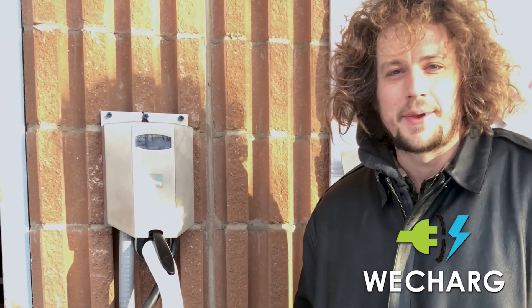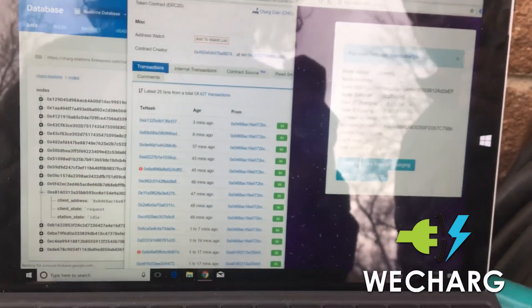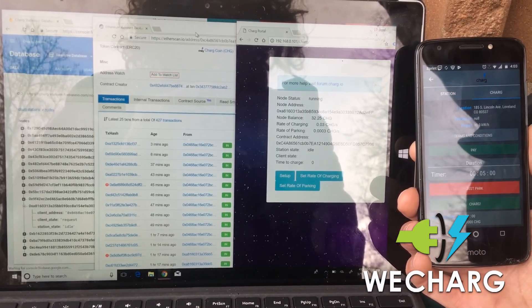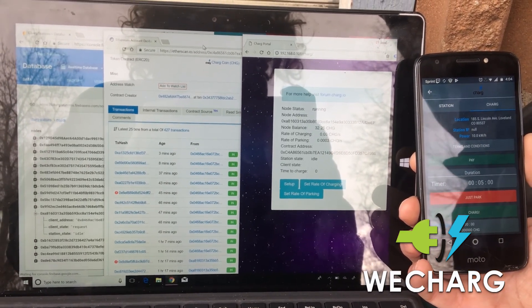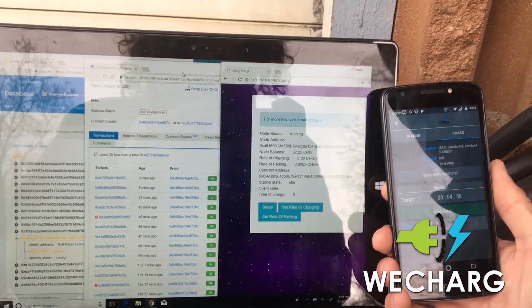As you can see we got our prototype built and looking forward to testing it. ChargeCoin is a revolutionary new blockchain-based technology which seeks to replace the credit card for purposes of transactions. Our specific niche is in electric vehicles — this allows us to automatically turn on an electric vehicle or anything else requiring time or electricity in order to function. On the left you should see the database and on the right you should see the app.